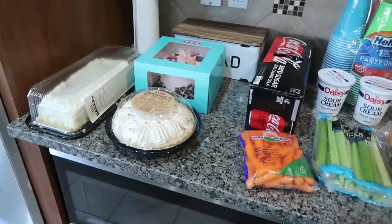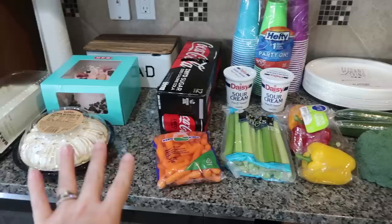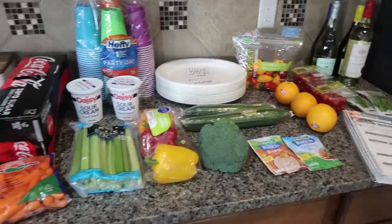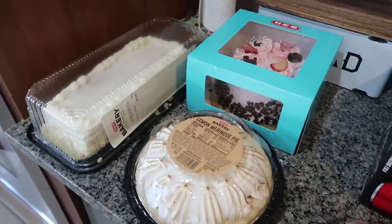Hopefully, if you guys haven't decided for New Year's yet, it'll give you some ideas. Let's start our little overview with the sweets. This is everything that I picked up. We'll start with the sweets — I did get three different cakes this time.